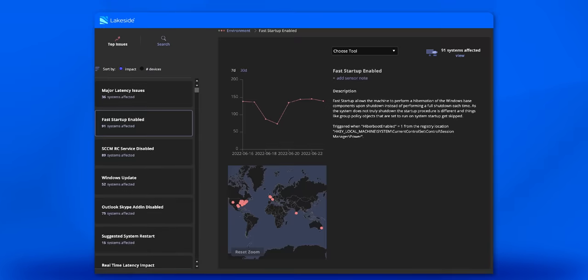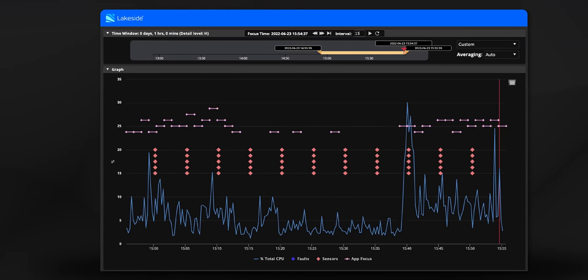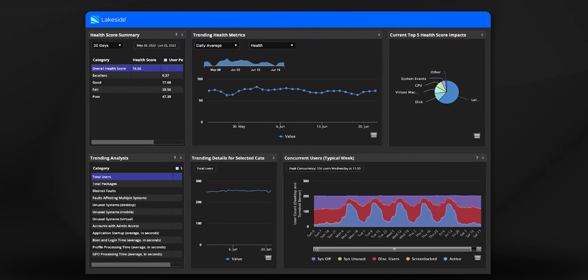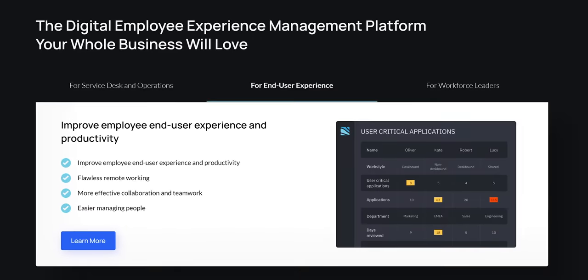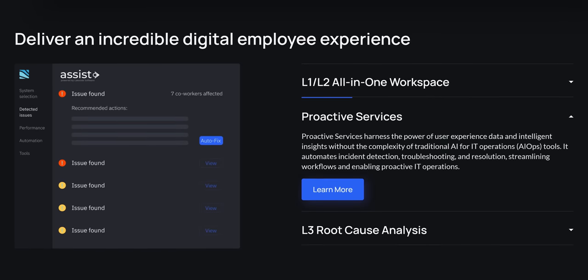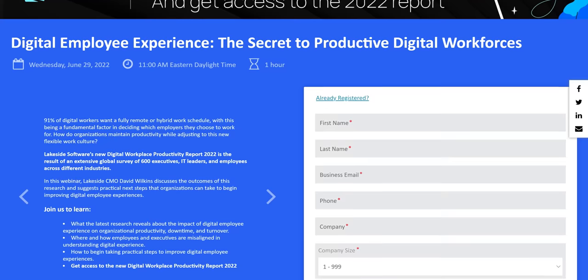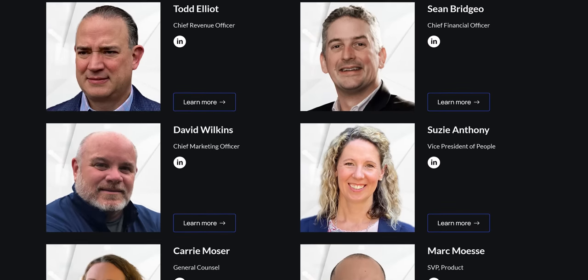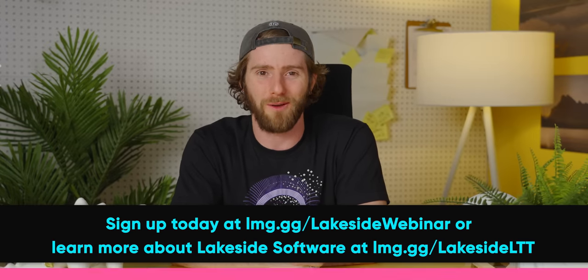Lakeside Software is a digital employee experience management platform that your whole business will love. Their solution collects over 10,000 data points about every endpoint in your IT estate every 15 seconds. All of that data is used to automatically resolve IT tickets and issues, and can even fuel next-generation root cause analysis, proactive IT, and improved digital employee productivity. On June 29th, you can join Lakeside for a webinar to discuss their 2022 Digital Workplace Productivity Report — covering IT's impact on organizational productivity, downtime, and turnover, summarizing the experiences of 600 executives, IT leaders, and employees. Sign up today at the link below.